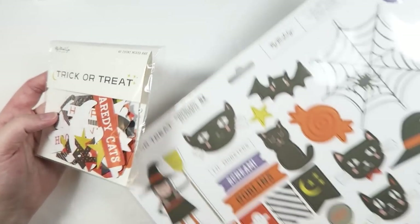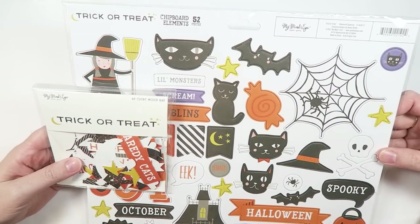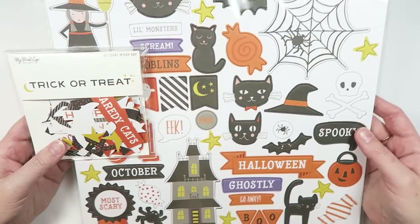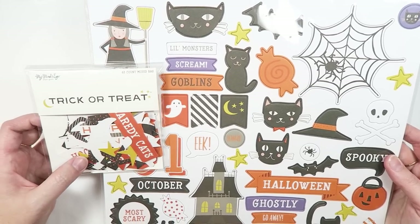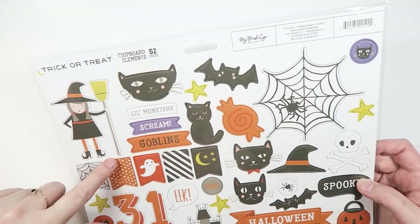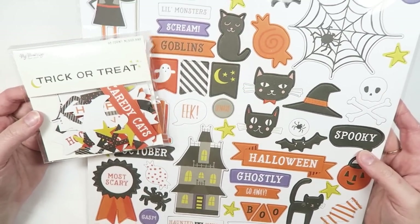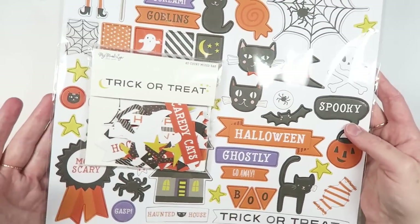Also from A Cherry on Top, I picked up a couple of things from the Trick or Treat collection. My friend Sabrina Ann is using this whole collection this month and totally inspired me to find some for myself — I think it's super cute and it'll go perfectly with the Spooky Boo stuff. I picked up the ephemera and the chipboard elements, which were the only things left, so I just grabbed these.